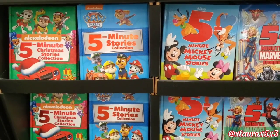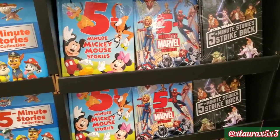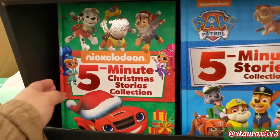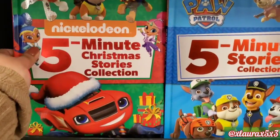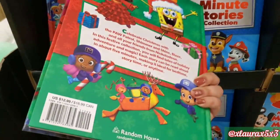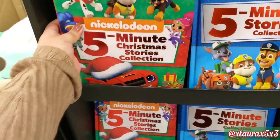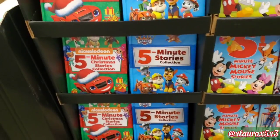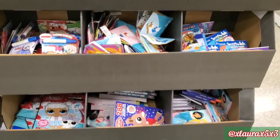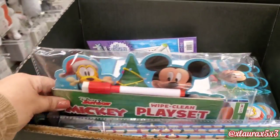In the middle of the aisle, they had these. So here in this one, it was full of 5-minute stories. I really liked the covers on all of these. This one is a Christmas stories collection, priced at $12.99. They're very cute. These were full of small add-on gifts or stocking stuffers.